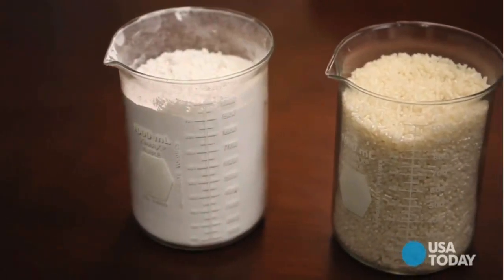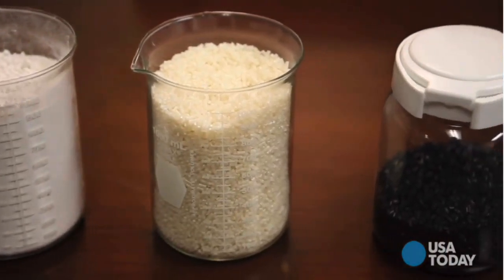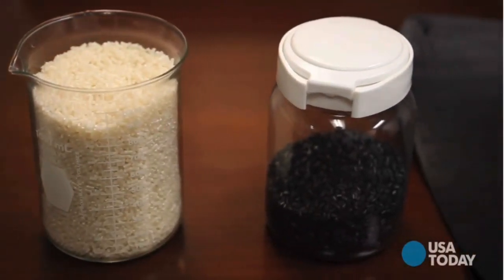We used a biocatalyst to convert this carbon over into plastic, and the science to do that had actually existed for a number of decades. What had never been done was a way to do that cost effectively. So our big breakthrough was finding a way to make that biocatalyst operate at a very, very high yield. And today we're operating at about an order of magnitude higher yield than the next best.